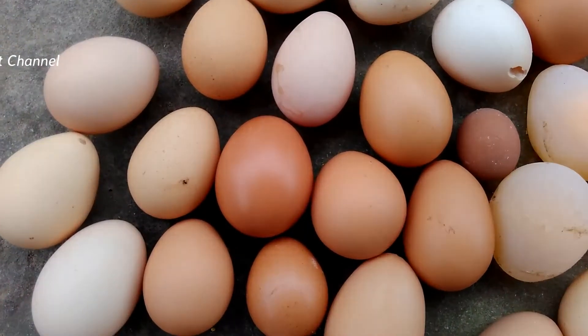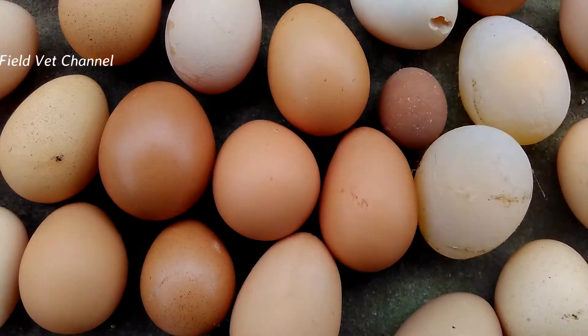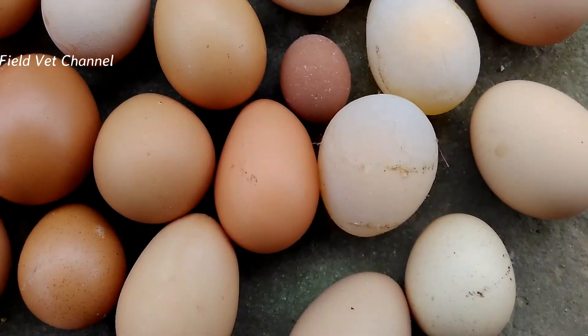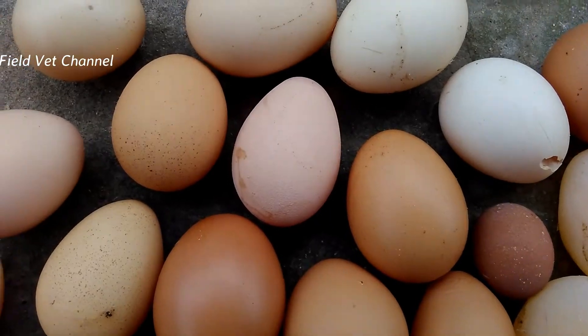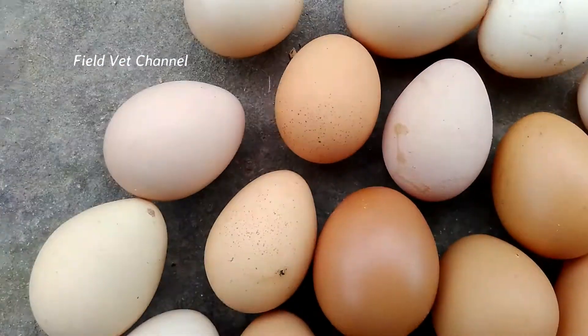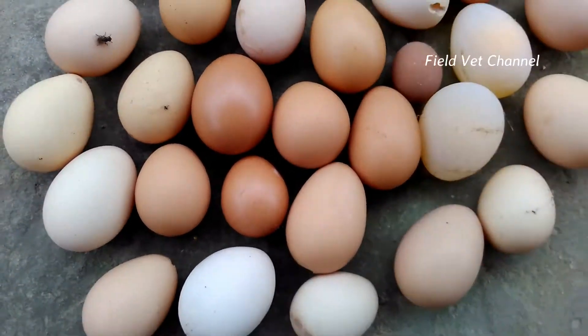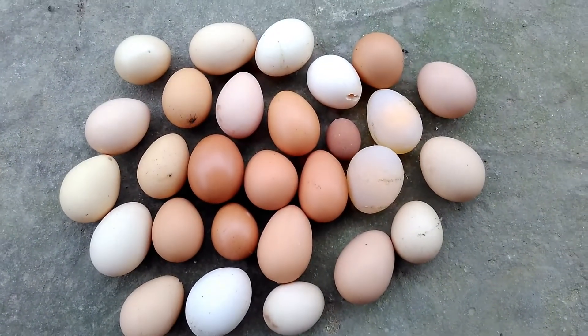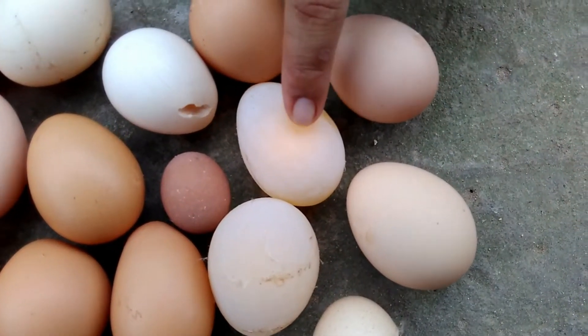Before the observed decrease in egg production, mild respiratory symptoms were first observed. Eggs were found without shell, then production decline began to deteriorate. The eggshell color then changed to white, followed by changes in egg shape — pale eggs and fragile, shrunken shells. Egg color then begins to return to normal brown.